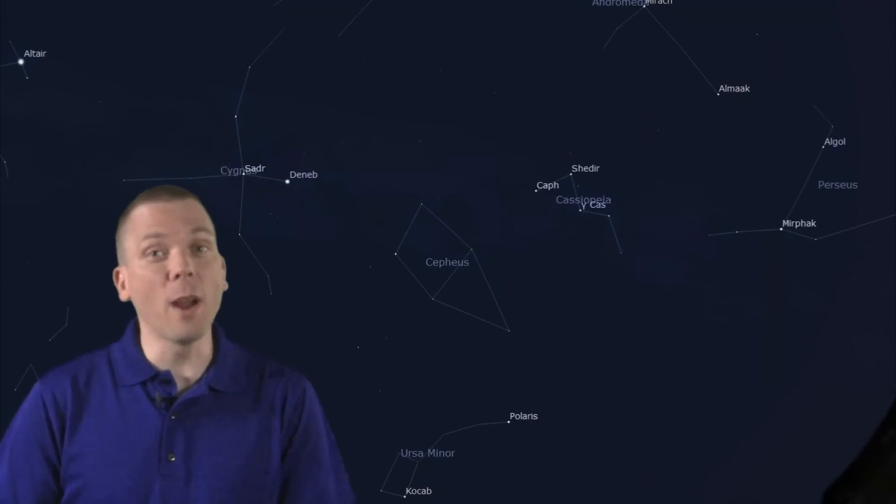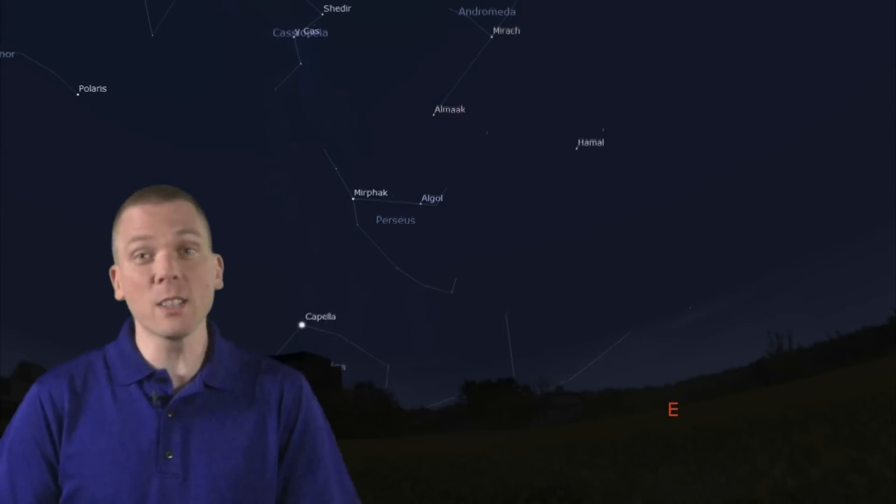In autumn, the Milky Way runs approximately from Capella through the royal couple, past Deneb and Cygnus, and on through Altair in Aquila. Later in the season towards the east, some stars more associated with winter are rising, with the distinctive shapes of Orion's belt and its bright stars, plus Aldebaran of Taurus, where Jupiter will be located all autumn long.